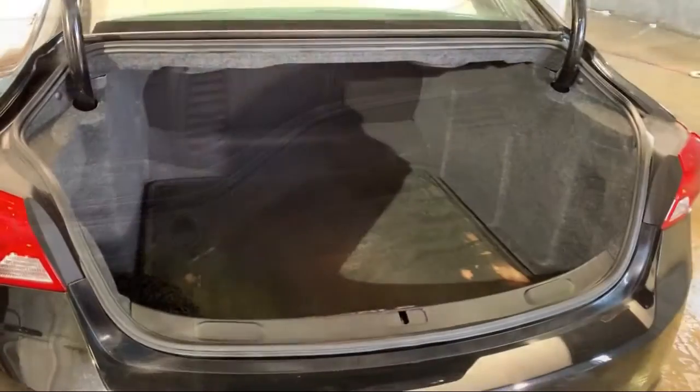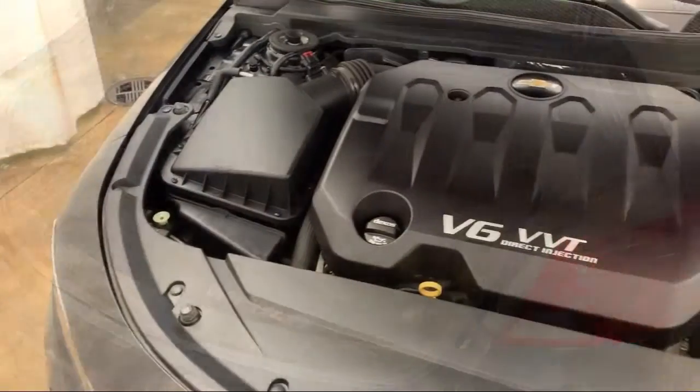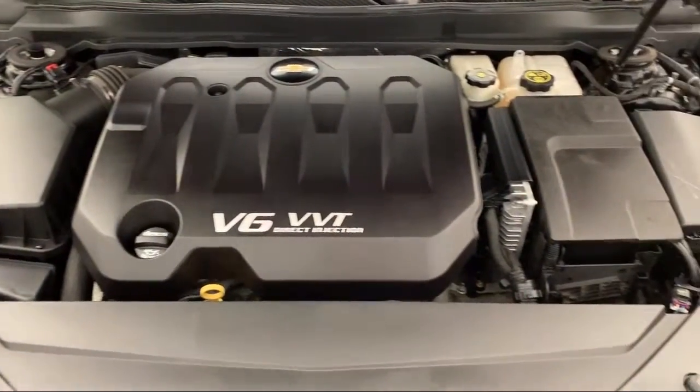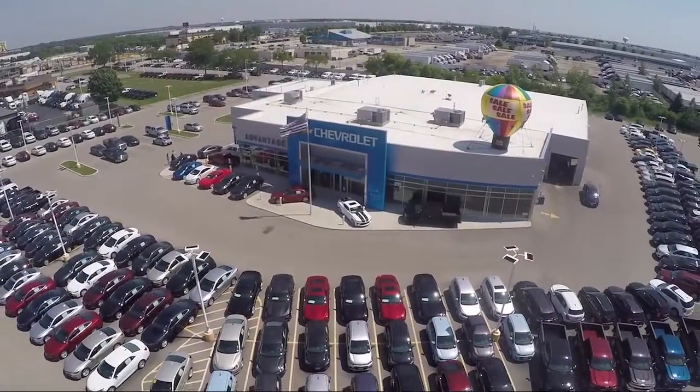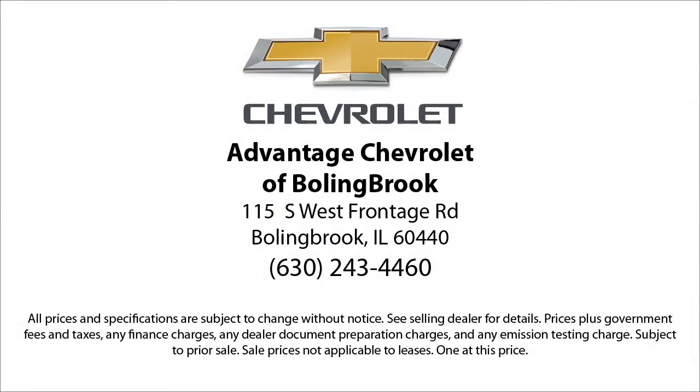Here at Advantage Chevrolet of Bolingbrook, we have been satisfying customers since 1999. We go above and beyond to make sure that you have the best possible shopping experience. We even offer pickups from O'Hare and Midway Airports for our customers. We can't be beat, so visit us today.